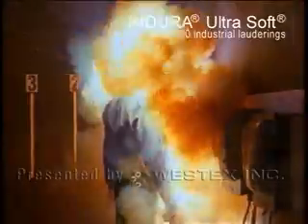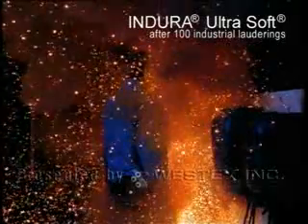This Indora Ultra Soft garment was washed 100 times in a high-temperature industrial laundering procedure, and it performed like new when hit with the arc flash.